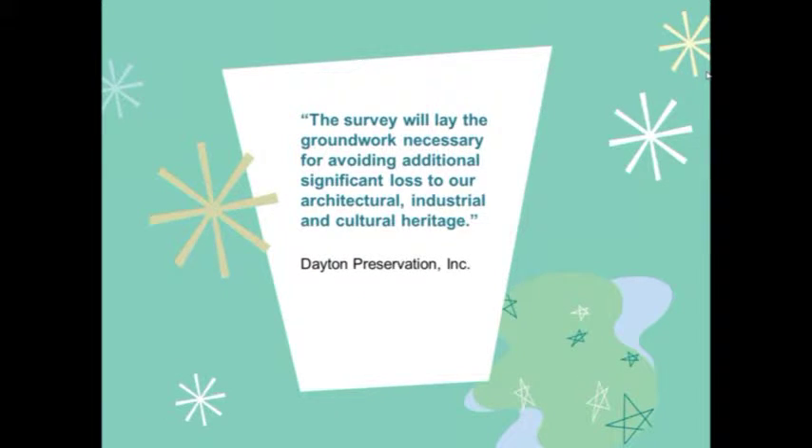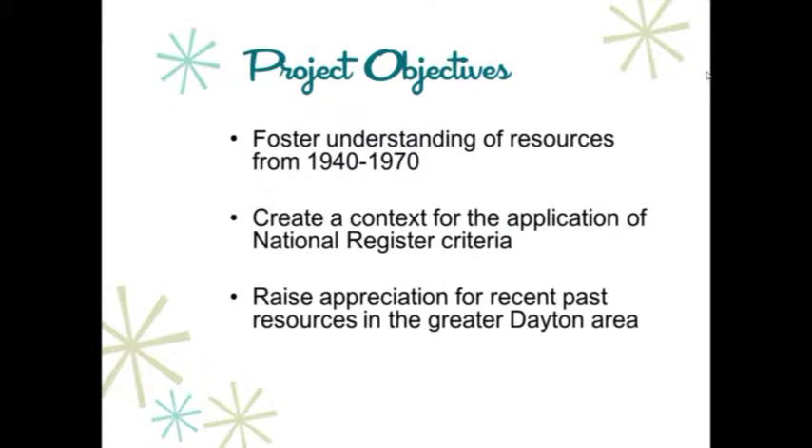The primary objective of the project was to provide a model for conducting research and survey of mid-20th century resources, thereby creating a better understanding of properties from the recent past. Other survey objectives included fostering an understanding of architectural and historical resources dating from 1940 to 1970 that may be typically found throughout Ohio, creating a context for the application of the National Register criteria for mid-20th century properties, and raising awareness and appreciation for recent past resources in the greater Dayton area.